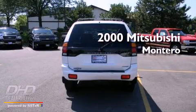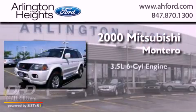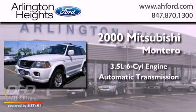This is a 2000 Mitsubishi Montero. It has a 3.5-liter six-cylinder engine and an automatic transmission.